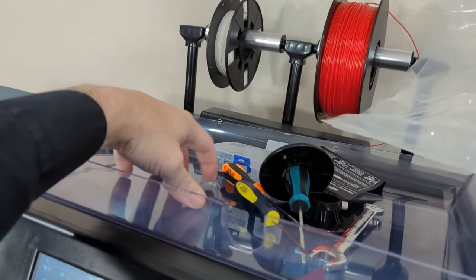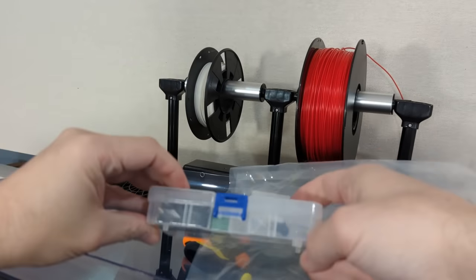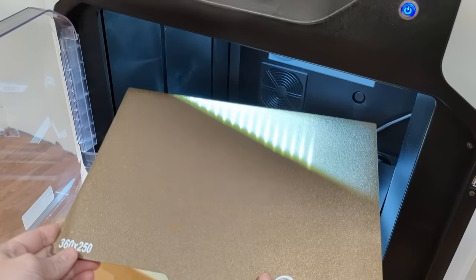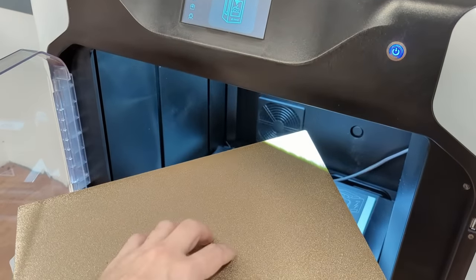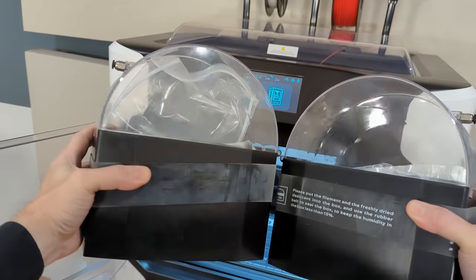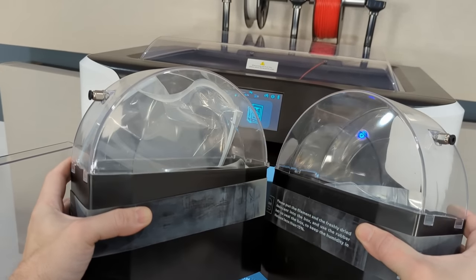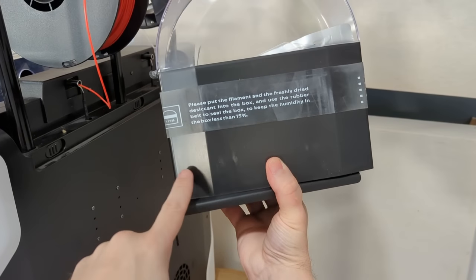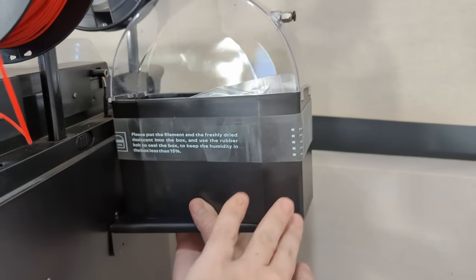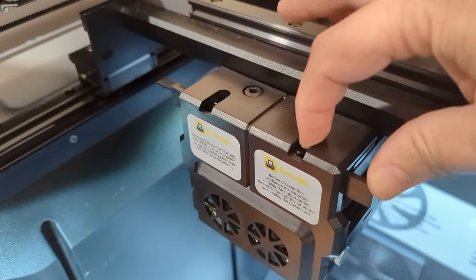The printer comes with a bunch of extra stuff in the box: a toolkit with extra nozzles and wrenches, a network cable, a secondary heated build plate with PEI powder coating, and most interestingly two sealed filament spool holders. These are not heated filament dryers — Chidi sells a dryer for $75 extra. You mount these to the back shelf of the printer, which means the printer sits far off the wall and you have to go around the back to load filament — very inconvenient.